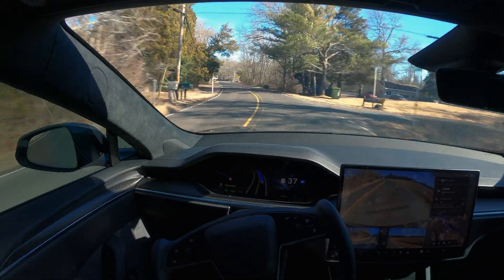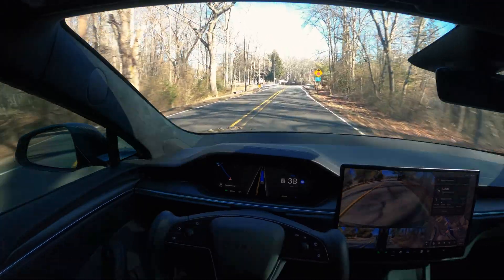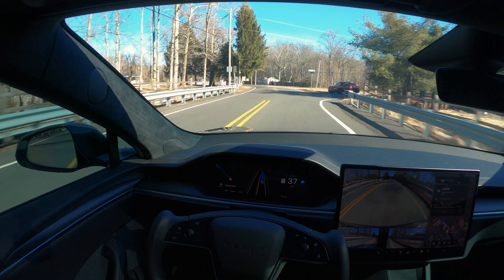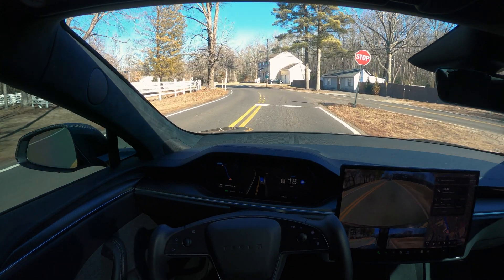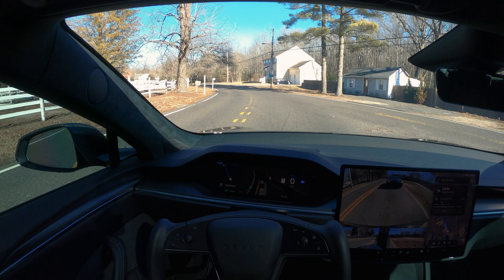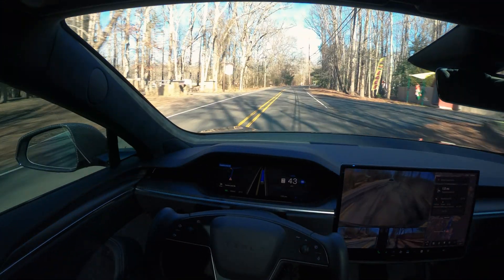This is a Model S Plaid, and I'm now at almost 12,000 miles — I got it brand new. So far it's a very fun experience; not a lot of people on the road can really keep up with you.